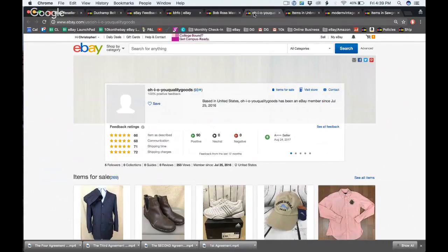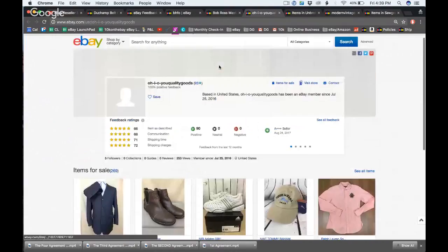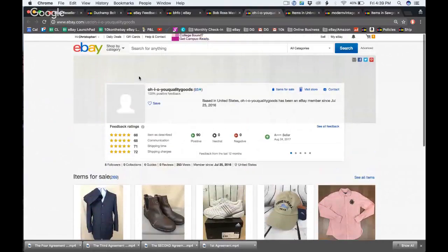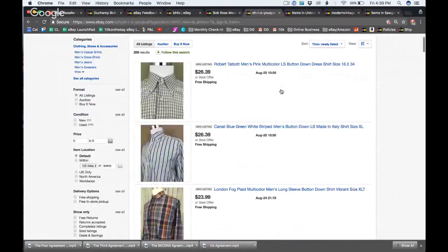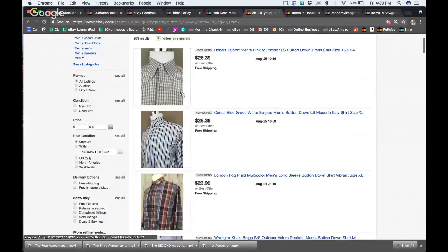This is Ohio Quality Goods with 269 items for sale. The first thing I notice is they need a logo and a banner — that would make them look more professional. Here we have some men's clothing in a variety of styles.